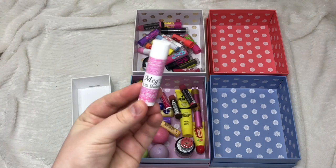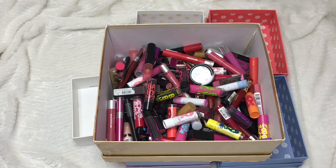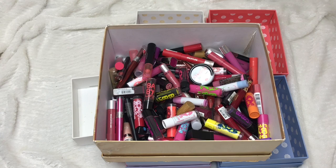So that's everything for my lip decluttering video. I hope you've all enjoyed watching this. These are all the products I've decluttered and are okay to give away — I'm really looking forward to finding new homes for all of them because there are so many. Thank you for watching and I'll see you all soon.